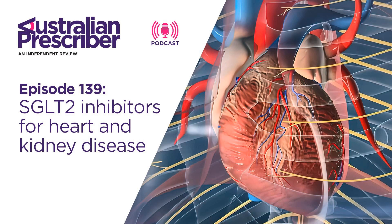The reality is they're actually very well-tolerated drugs compared to a lot of other drugs we prescribe, and very simple to use.